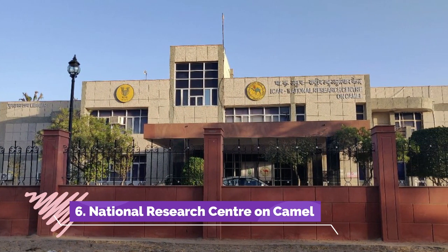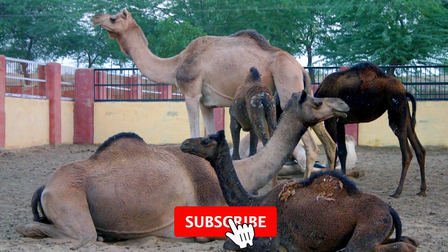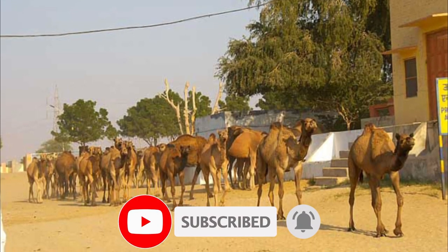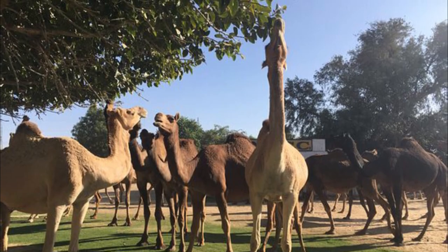National Research Centre on Camel is a place in Bikaner — in fact, in the whole of Rajasthan — which needs to be visited at least once. It is more of a breeding nursery which has about 230 camels of three distinct breeds. The on-site camel milk outlet offers samples to try as well as lassis.